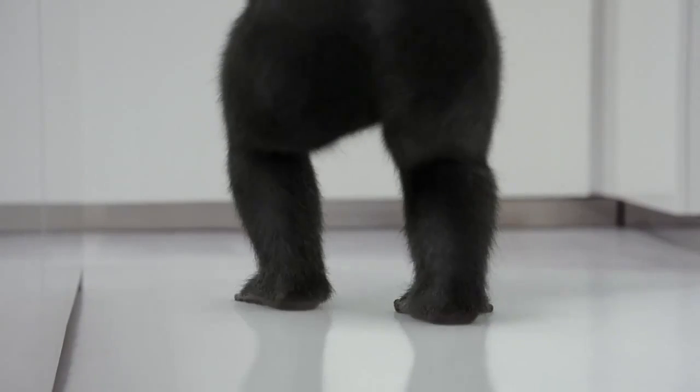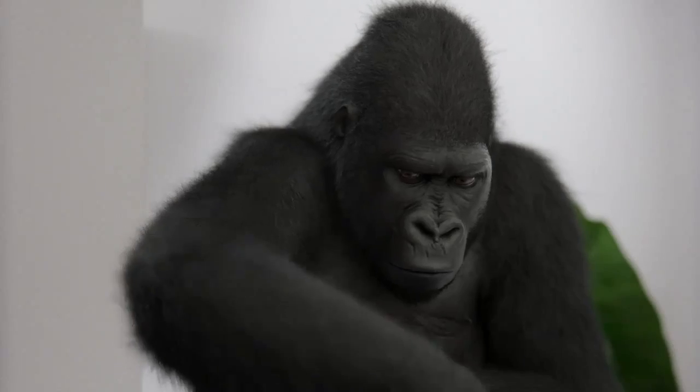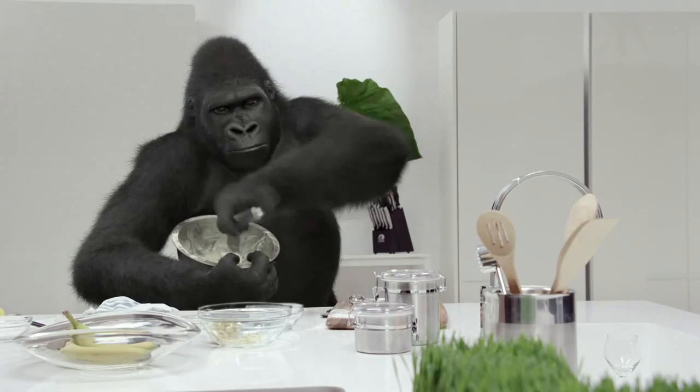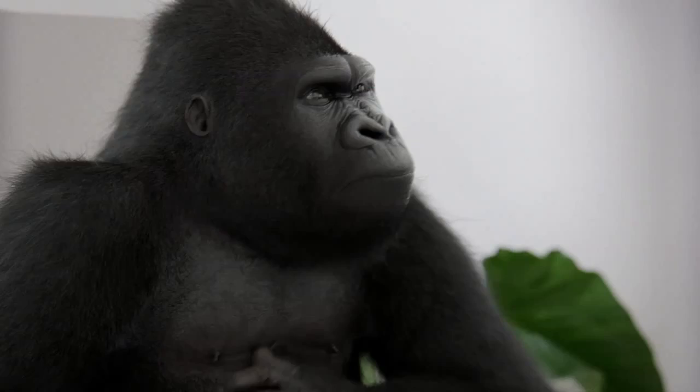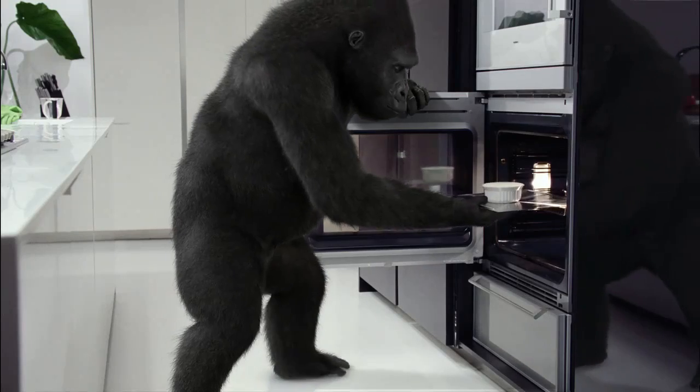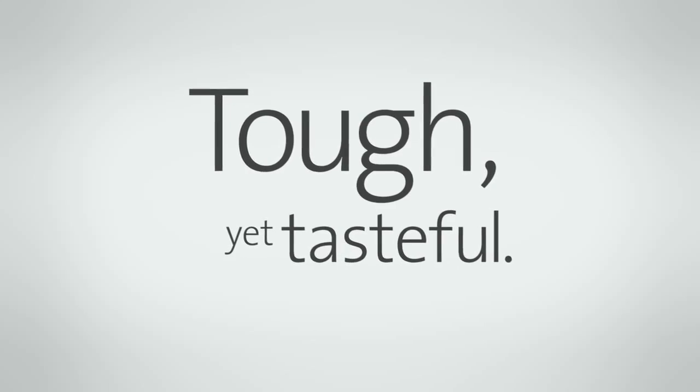Appliances made with tough yet beautiful Corning Gorilla Glass redefine the kitchen. That's because Corning Gorilla Glass is not only visually stunning, it's damage resistant and easy to clean too. Corning Gorilla Glass — tough yet tasteful.